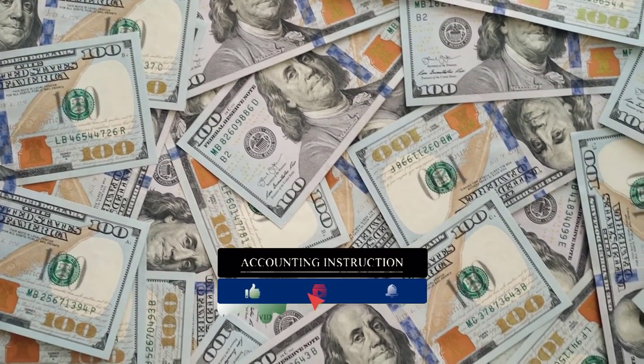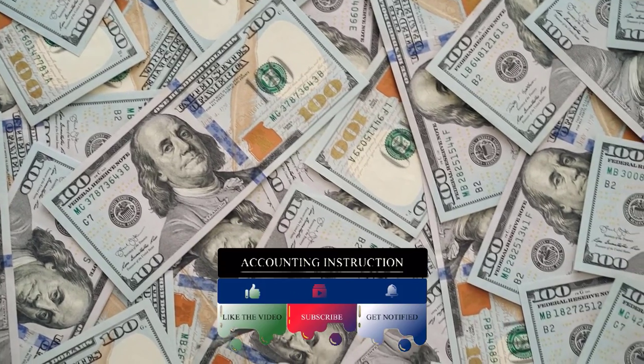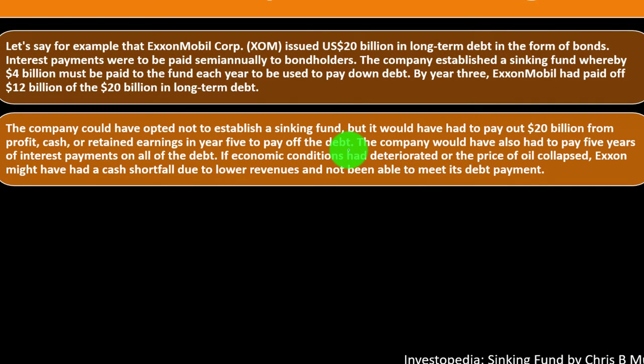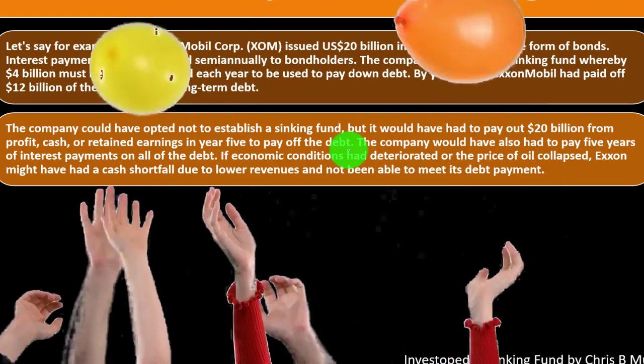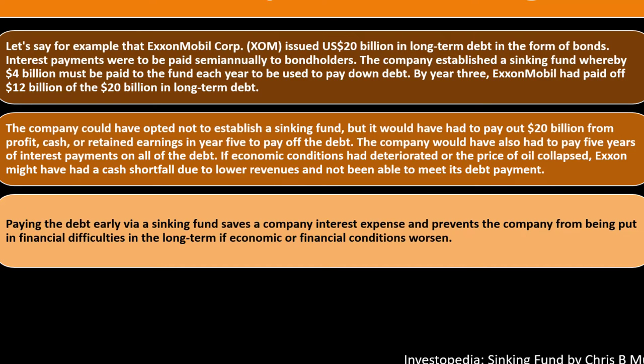Without the sinking fund, the company would have had to pay the full $20 billion from profit, cash, or retained earnings in year five. Rather than installments of equal interest and principal payments like a loan, the company pays only interest every six months and returns the principal at maturity — a large balloon payment. If economic conditions deteriorated or oil prices collapsed, Exxon might face a cash shortfall and be unable to meet its debt obligation. Paying the debt early via a sinking fund saves interest expense and prevents financial difficulty.